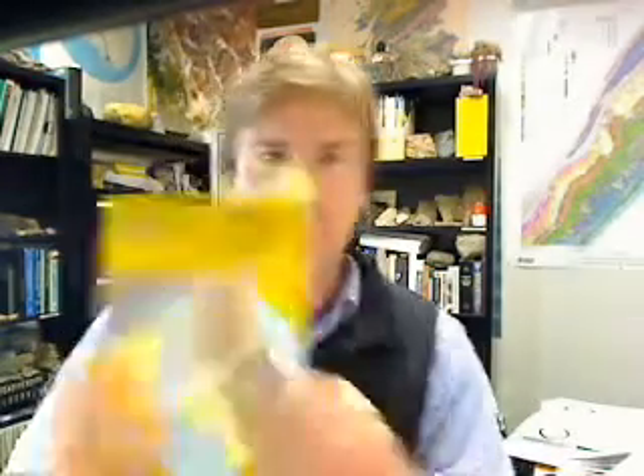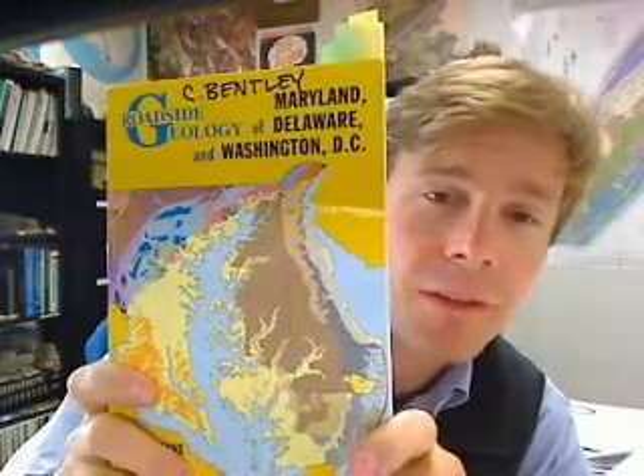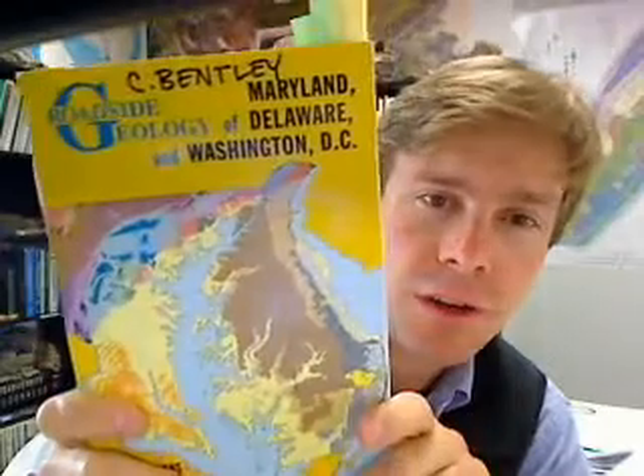It's time for another video book review. I wanted to take a moment to review a book that I've been anticipating for some time, that I picked up a copy of at AGU this past fall. This is The Roadside Geology of Maryland, Delaware, and Washington D.C. It's by a guy named John Means, who recently retired from teaching geology at Hagerstown Community College in Maryland. It's published by Mountain Press, like all the Roadside Geology series and the relatively new Geology Underfoot series.